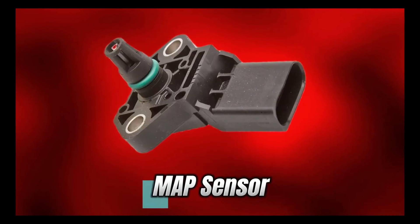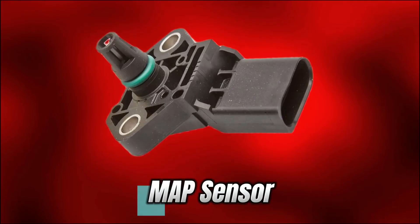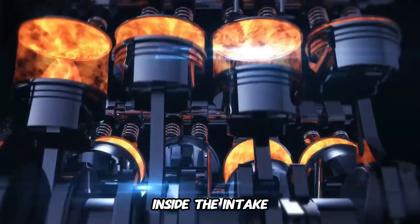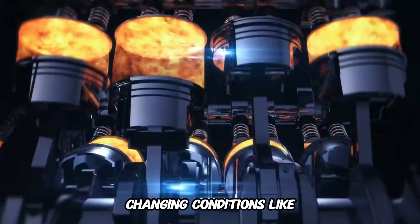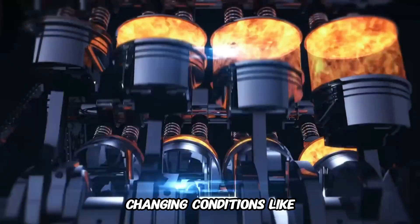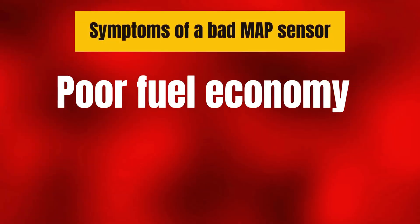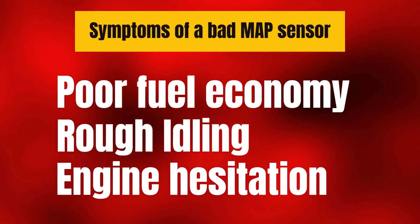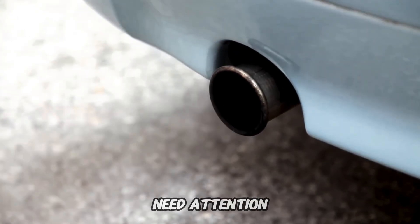Number 7: Manifold Absolute Pressure, or MAP, Sensor. The MAP sensor measures the pressure inside the intake manifold. This information helps the engine adjust the air-fuel mixture for changing conditions like altitude. Symptoms of a bad MAP sensor: poor fuel economy, rough idling, engine hesitation. If your car feels like it's gasping for air, this sensor might need attention.